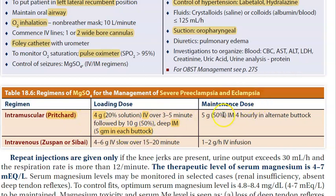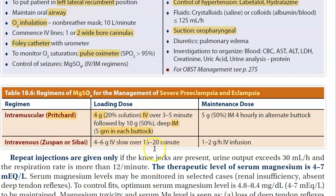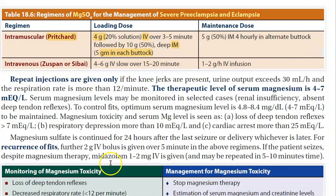The maintenance dose is 5 grams IM every 4 hours in alternate buttocks. Instead of the Pritchard regimen, you can also use the Zuspan or Sibai regimen, which are all IV. These are alternative regimens you should be aware of.